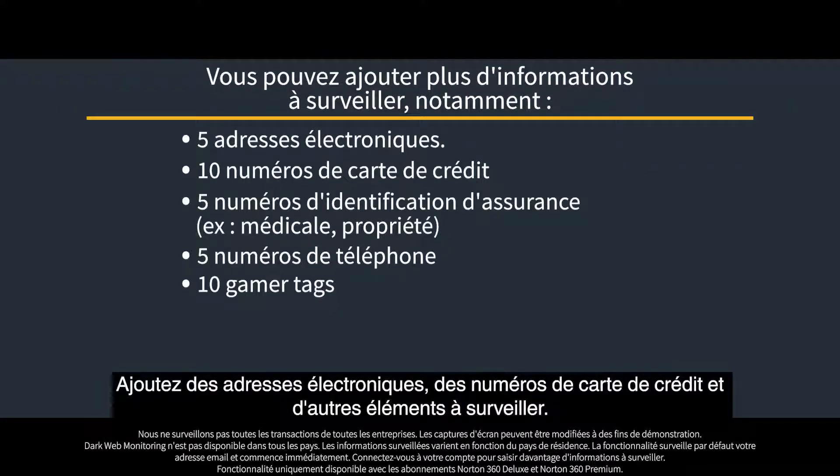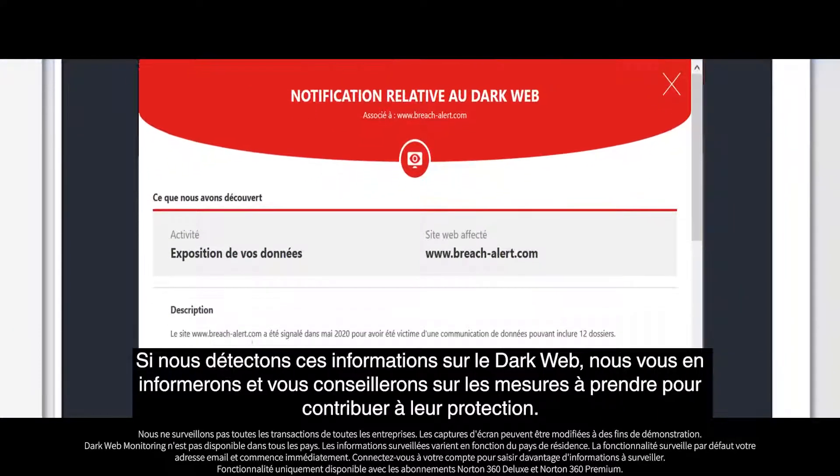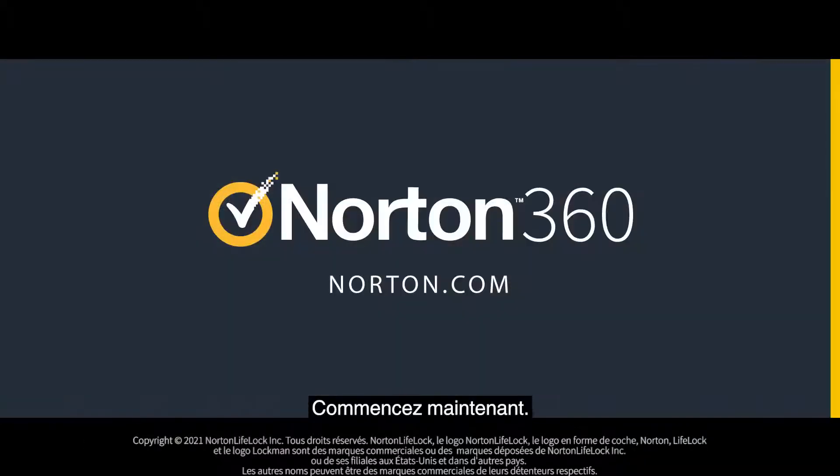Add email addresses, credit card numbers, and more for monitoring. If we find this information on the dark web, we will notify you and advise you on next steps you can take to help protect it. Get started now.